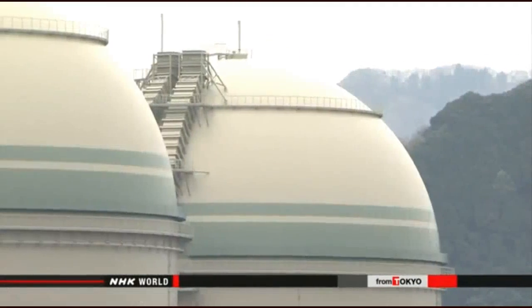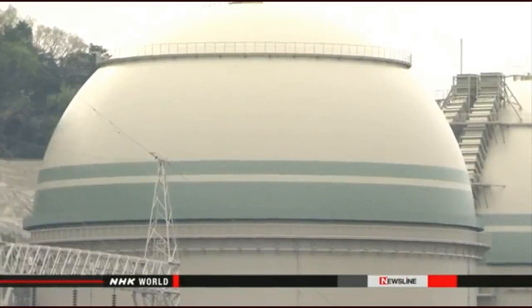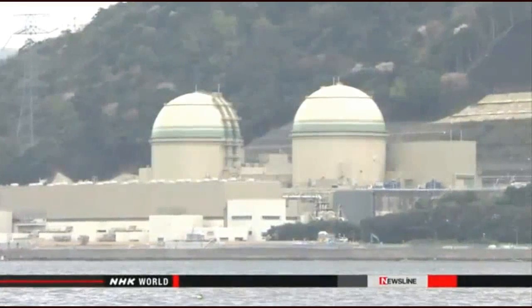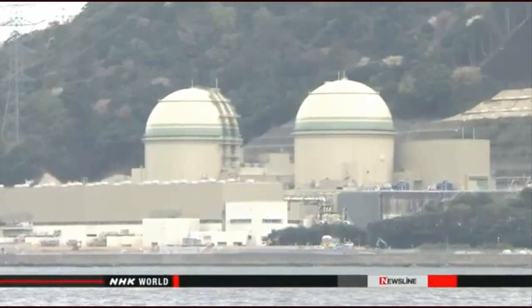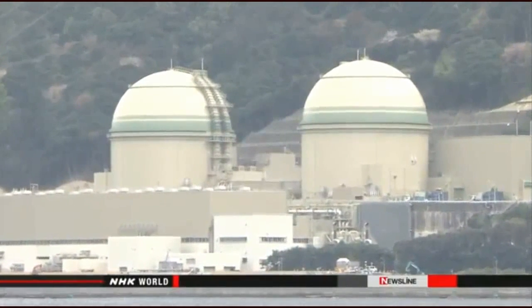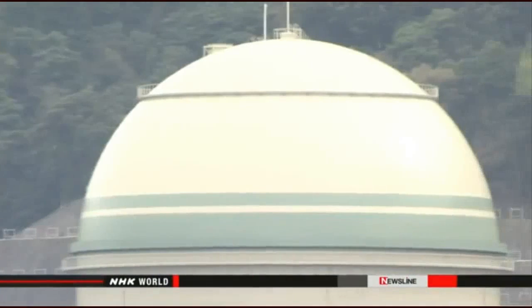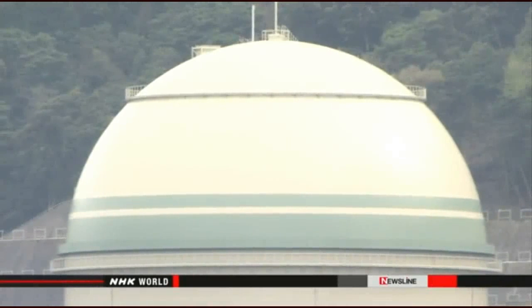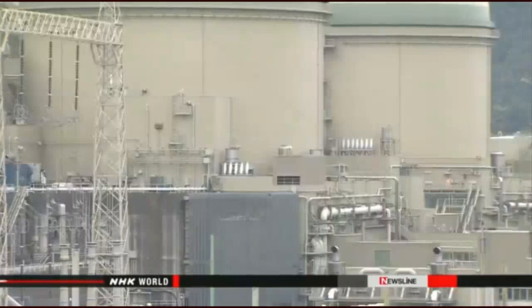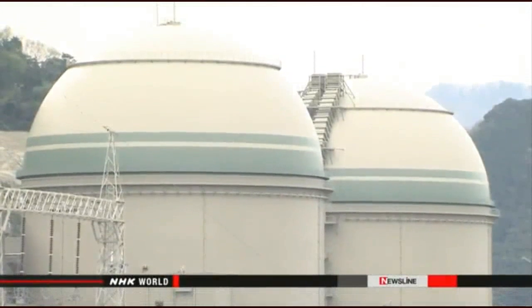Measures reviewed at the meeting include an earthquake-resistant seawall and a facility to serve as a base for recovery efforts in the event of an accident. The regulators accepted the utility's explanation. NRA officials say they will proceed with screenings and inspections they can perform while the injunction is in effect. In February, inspectors confirmed that the reactors met new regulations introduced after the 2011 Fukushima accident, but the operator cannot bring the reactors back online unless the court decision is overturned. The injunction will not affect administrative procedures regarding the reactors.